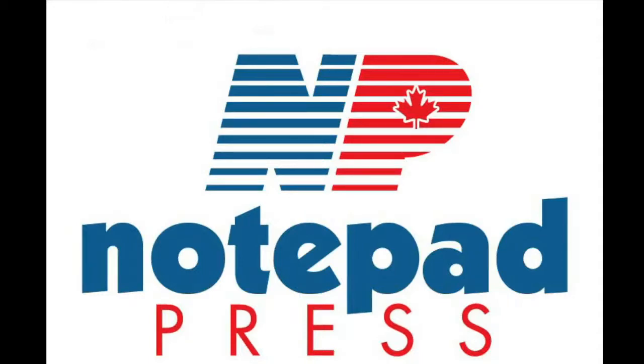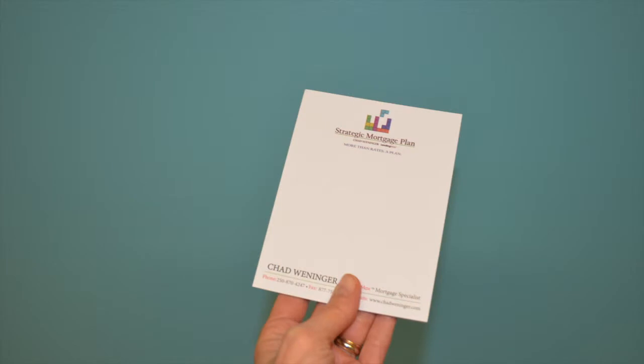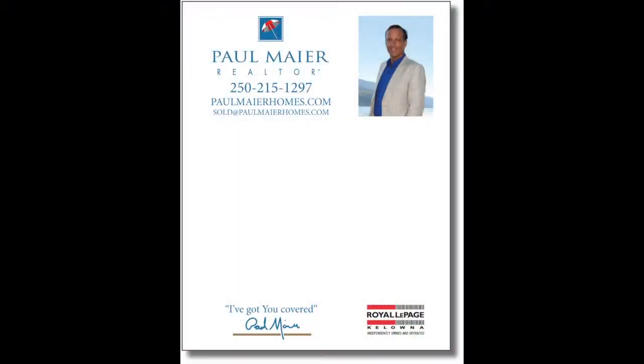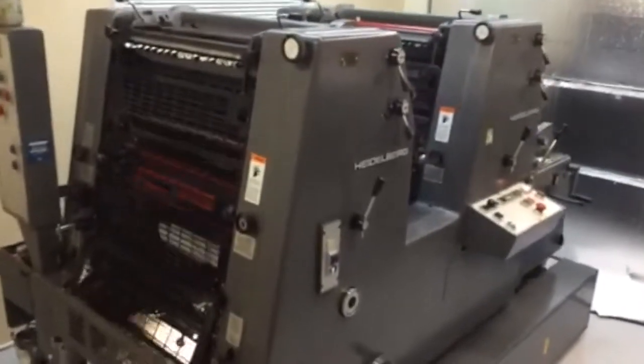The Notepad. Simple, yes, but effective. Did you know that a custom-printed notepad is a profitable marketing tool? Notepads are an excellent way to market your brand and business. A custom-printed notepad with your name, logo, and contact information will be noticed any time the notepad is used.